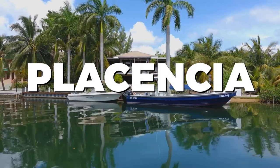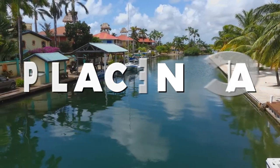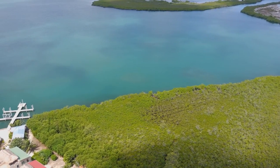Welcome to Plasencia, a hidden gem on the coast of Belize. In this video, we'll be exploring the best things to do in Plasencia. From pristine beaches to thrilling adventures, there's something here for everyone. So, let's dive right in.